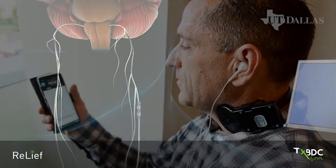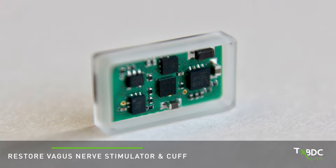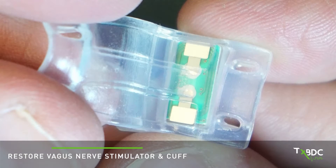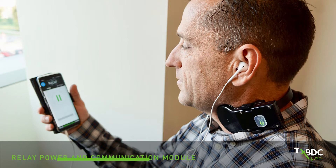We have developed the RELIEF system to treat tinnitus by playing sounds at the same time that we're activating the vagus nerve. The RELIEF system has three components. First is the implantable stimulator called Restore, that is placed in a small cuff and is attached to the vagus nerve. Second is the relay device, which is worn around the neck.